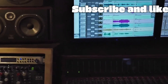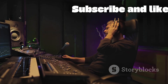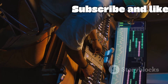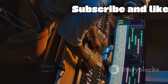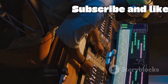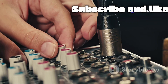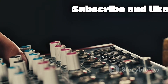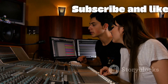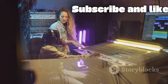In conclusion, the Behringer XR18 is a testament to how far audio technology has come. It packs a full-featured recording studio into a compact, affordable, and incredibly powerful package. The combination of high-quality Midas preamps, expansive multi-channel inputs, a comprehensive built-in effects suite, and revolutionary wireless iPad control makes it an exceptional tool. When you add the professional connectivity of its USB audio interface and Dante compatibility, you have a mixer that breaks down barriers — empowering beginners with an intuitive visual workflow while providing the depth and quality that seasoned professionals demand.